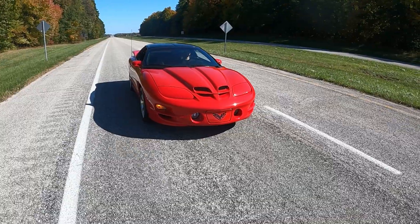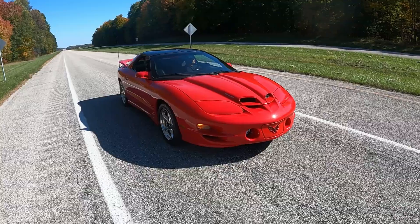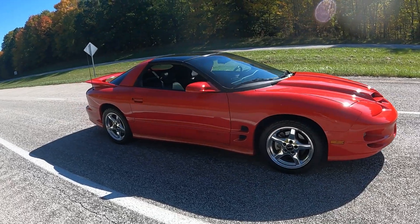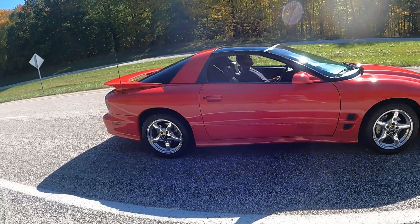What was the Trans Am WS6? Basically it was an option that gave you RAM air induction and a handling package. WS6 does not stand for anything in particular — it's not an acronym or an abbreviation for something else, like GT stands for Gran Turismo.